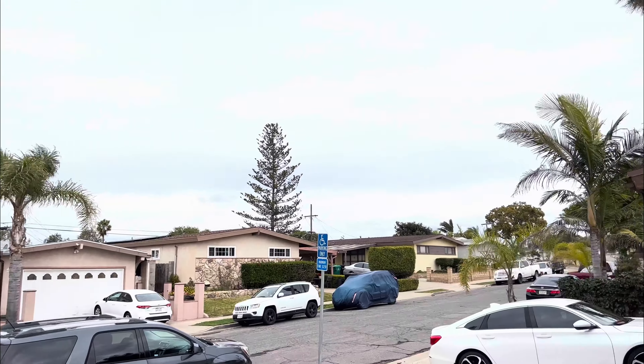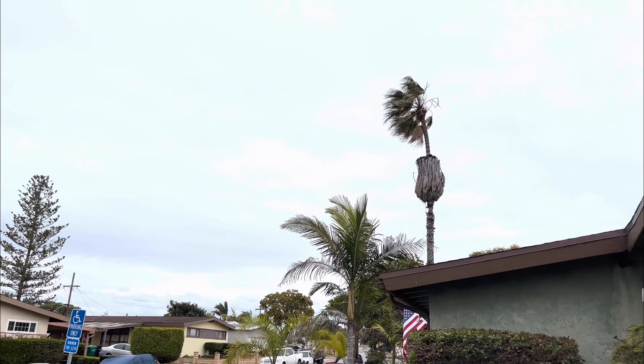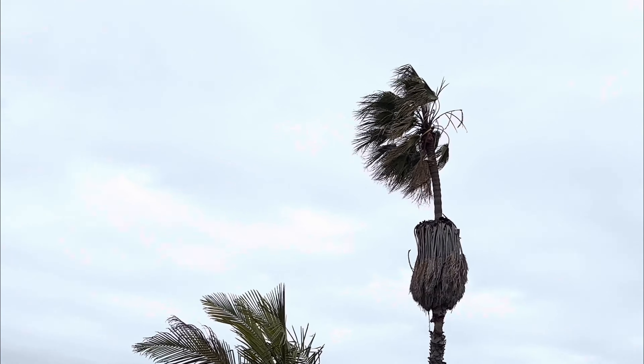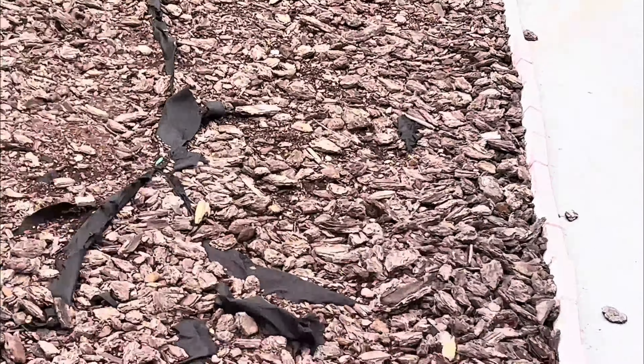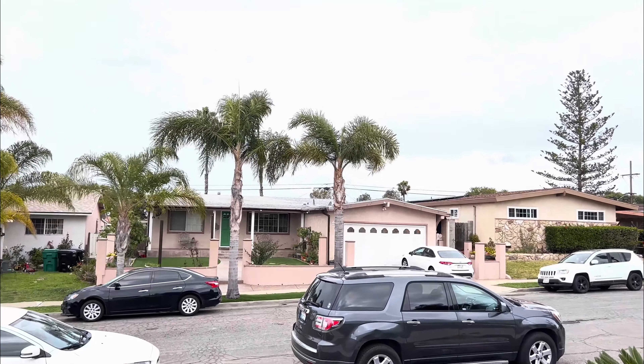So when it does start to really rain, I'll come back with another video showing that it's raining. You can see right now it's not really raining at all, to be honest. That's kind of the purpose of this video.